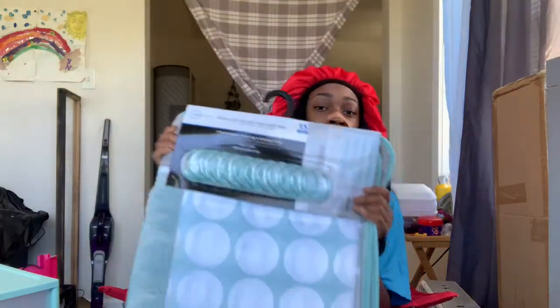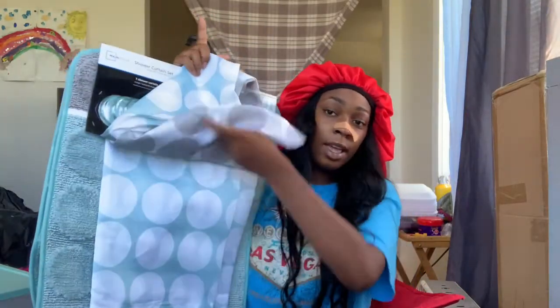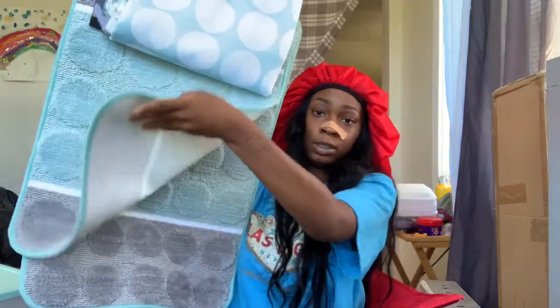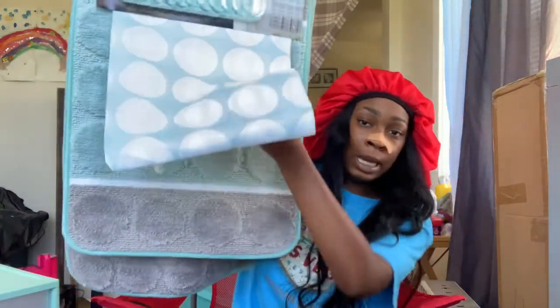Next thing I got is for my bathroom — it's a shower curtain, two bath mats, and some rings to hang up the shower curtain. I tried to go with the same color to make it look a little cohesive.